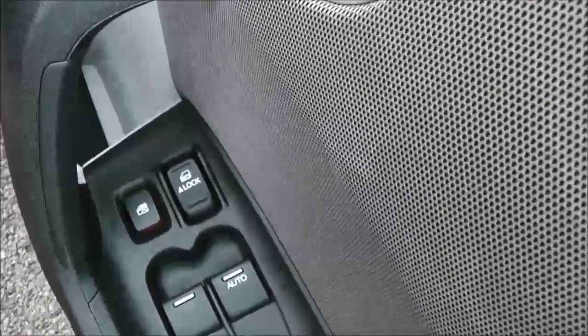We head inside the car now. The driver has control of the front electric windows. There's a child safety lock for the rear and also an internal central locking button.